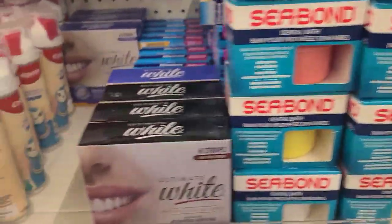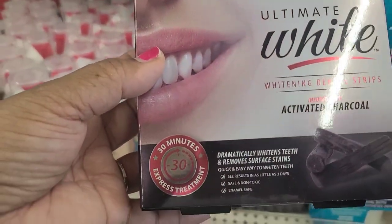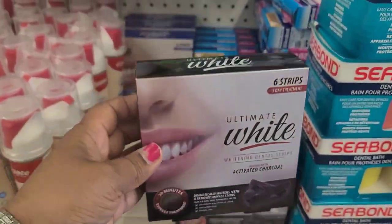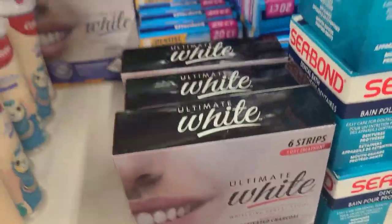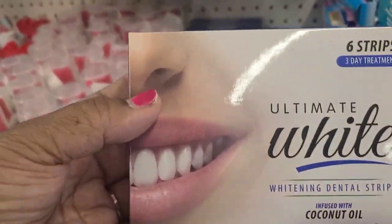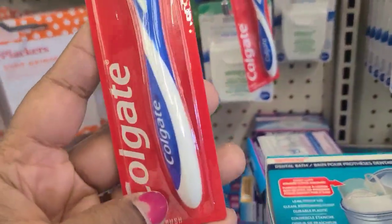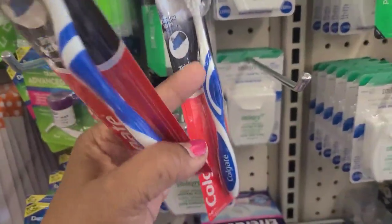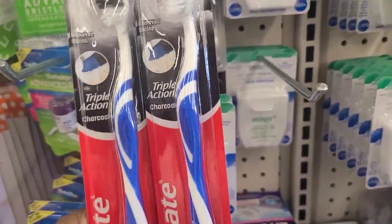They also have the ultimate white charcoal, which I really love. This has been on my wish list ever since my sister found it and sent me a picture. They also have the coconut one and a very limited amount of the charcoal one. The white coconut one works fantastic. They also have the soft charcoal triple action toothbrush by Colgate — great brand, soft, which is exactly what I need.